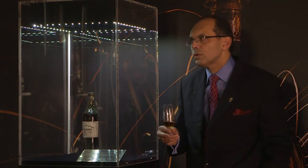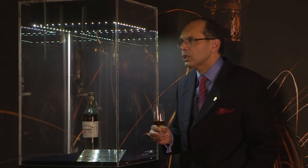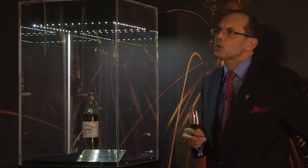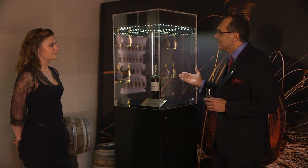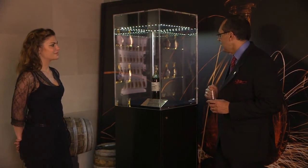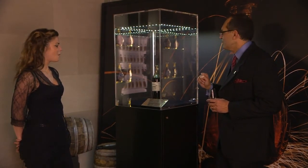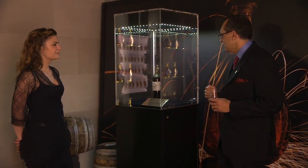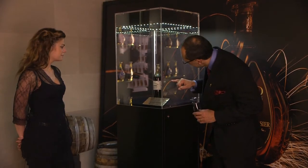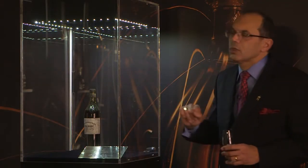We have old bottles in our own cellar in Jarnac, but generally speaking, those old bottles are used as ingredients to prepare a blend. For me, it was the first time I saw a 1789 vintage in a Courvoisier and Curlier bottle, here in London, and it's wonderful to see this bottle. You can also see on the label that it is written 'old cognac.'